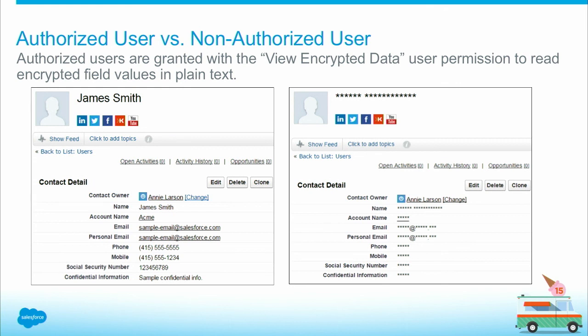For example, if you have any backend integrations, the integration user — when it needs to read sensitive data from your Salesforce org — needs to be granted the View Encrypted Data permission in order to read it in clear text. Otherwise, you will see it just masked.